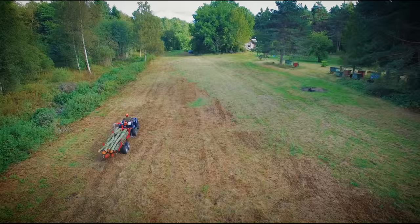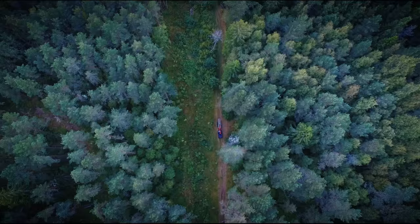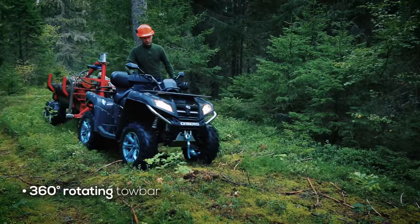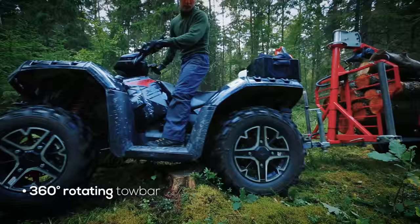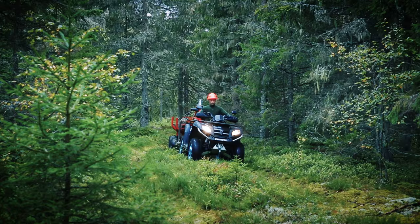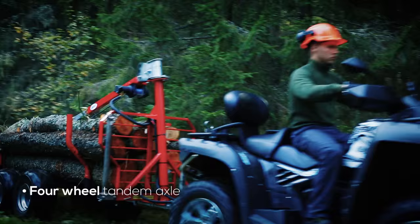The legendary permeability of the tandem-axled and wide-tired Timber Trailer IB1000 takes your cargo home even from the most complex surfaces. The 360-degree rotating tow bar ensures easy permeability of the trailer as well as safety for the driver in case the load tips over. The wide-tired four-wheel tandem axle allows for driving across stumps and ditches.